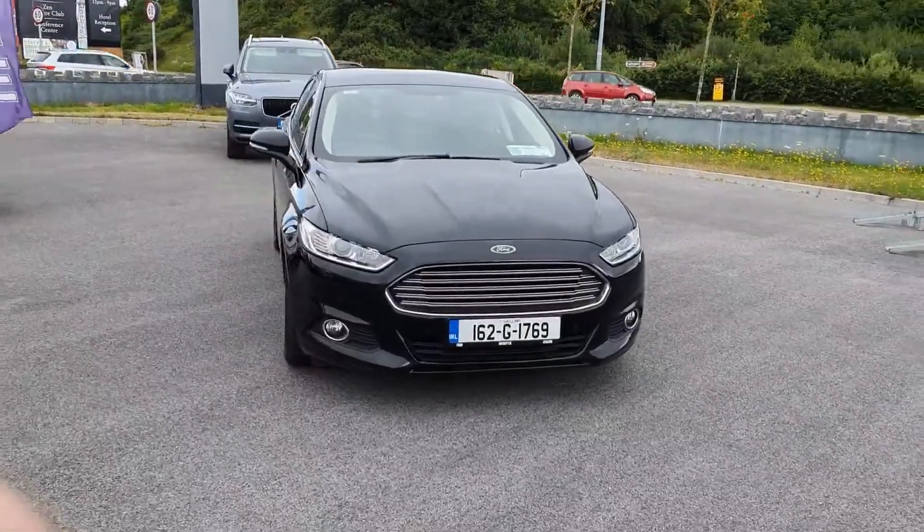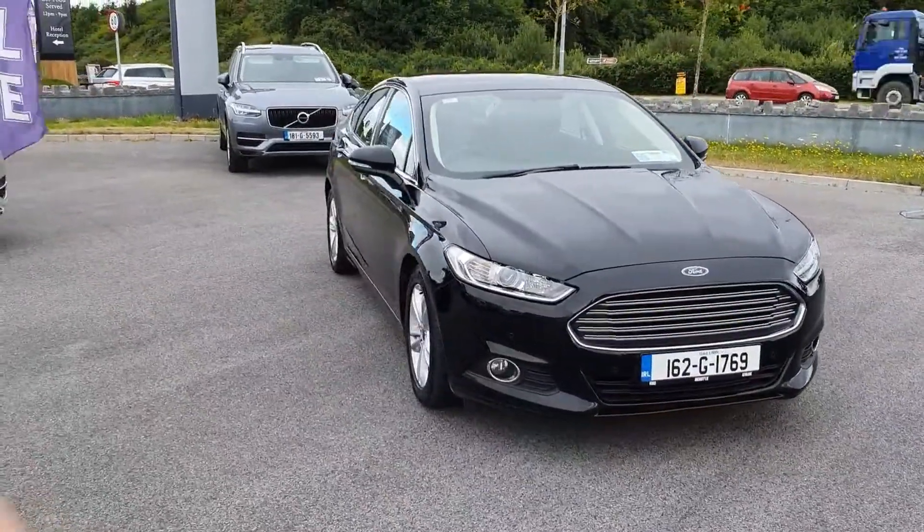Hi folks, Colin Bishop here from Joe Duffy's Ford and Volvo Athlone. Today I'll just be showing off the Ford Mondeo.